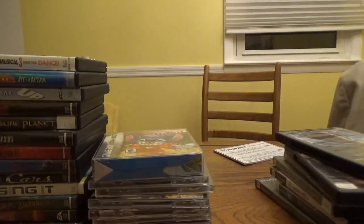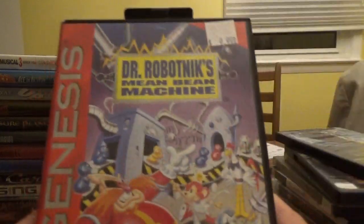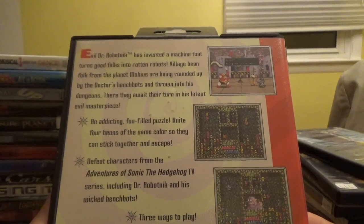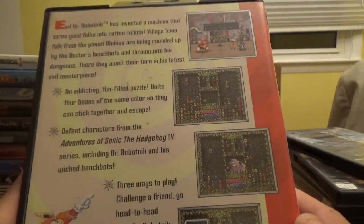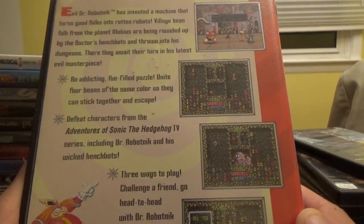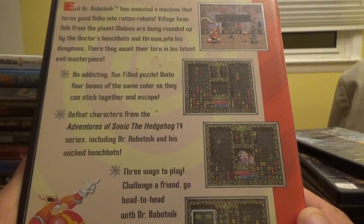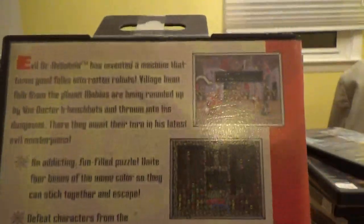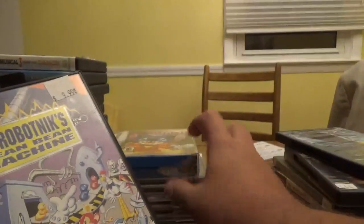Next up, four Genesis games. Some are pretty valuable — one definitely is. First, Dr. Robotnik's Mean Bean Machine from Sega — evil Dr. Robotnik has invented a machine that turns good folks into rotten robots. It's an addicting fun-filled puzzle game where you unite four beans of the same color so they can escape. Defeat characters from the Adventures of Sonic the Hedgehog TV series with three ways to play. This is the only Sonic-related game I didn't have for the Genesis.